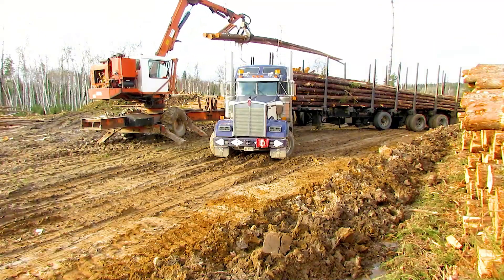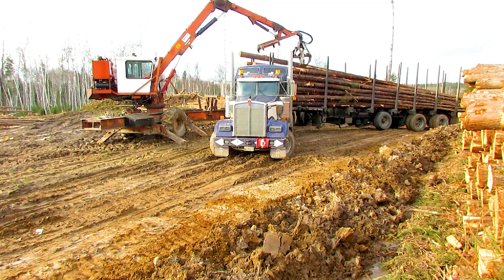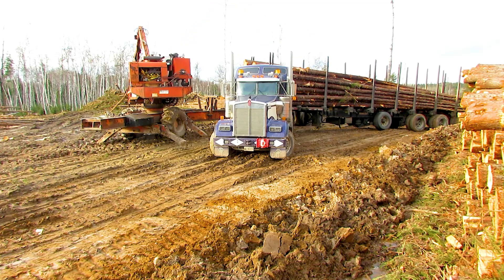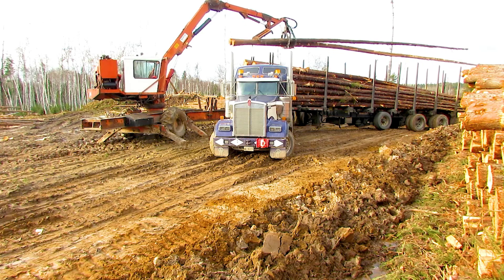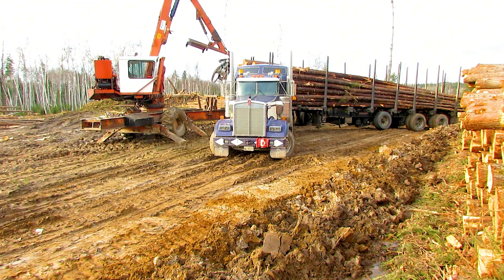An impressive scene as the saw machine loads the wood onto the transport truck, showcasing incredible strength and efficiency. It creates a fast and professional workflow. If this video caught your interest, don't forget to drop a 1 in the comments.